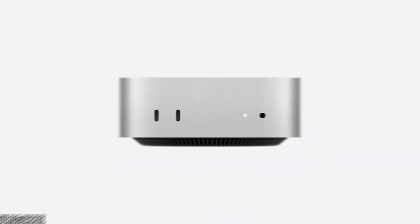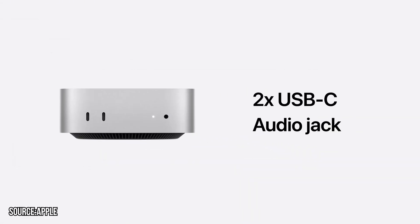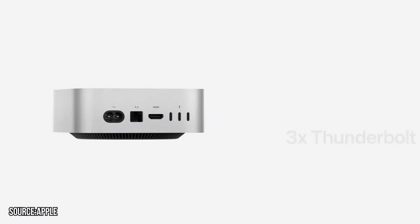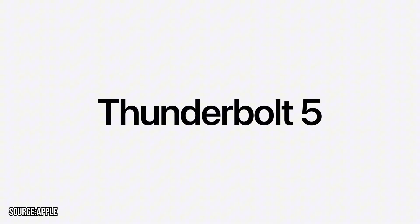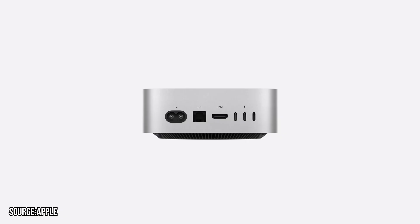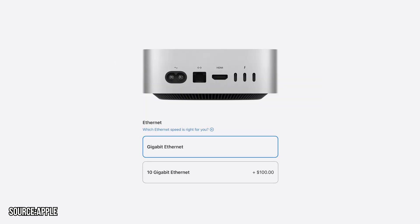Talking about ports, the new M4 Mac Mini comes with two USB Type-C ports and a 3.5mm headphone jack on the front. At the back, you have three Thunderbolt ports — the M4 Mac uses Thunderbolt 4 while the M4 Pro Mac Mini uses Thunderbolt 5. The back also has an HDMI port and a Gigabit Ethernet port, upgradable to 10 Gbps Ethernet for $100, plus a port for the power supply.